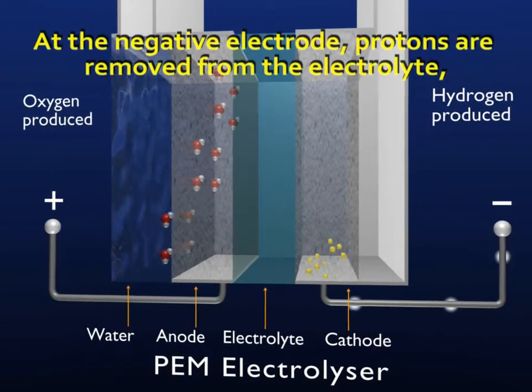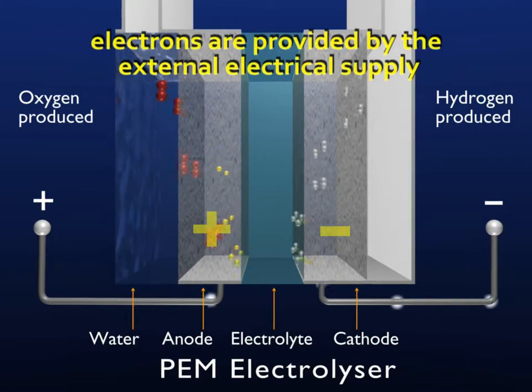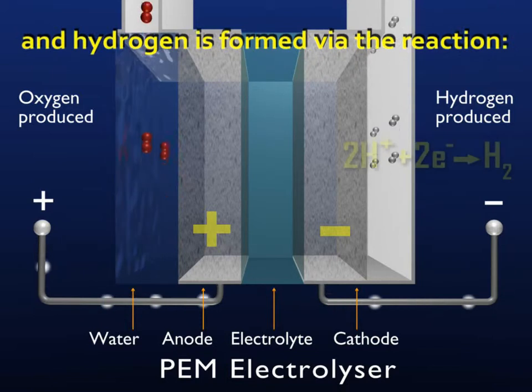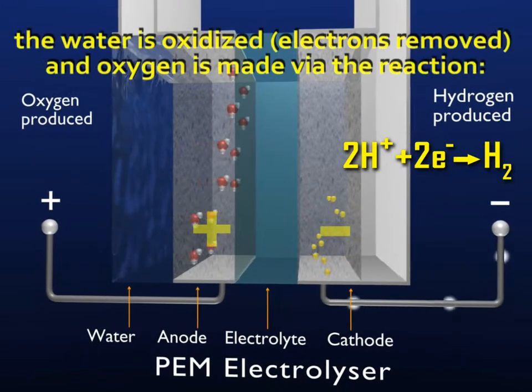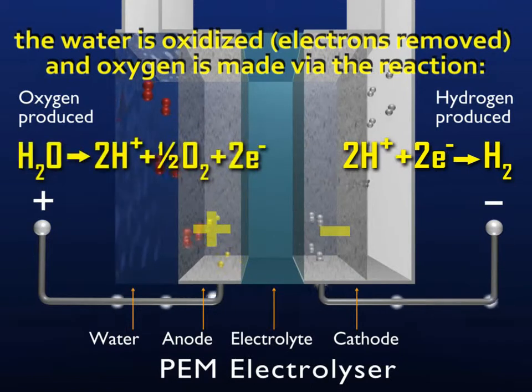At the negative electrode, protons are removed from the electrolyte. Electrons are provided by an external electrical supply and hydrogen is formed via the reaction. At the positive electrode, water is oxidized, electrons are removed, and oxygen is made via the reaction.